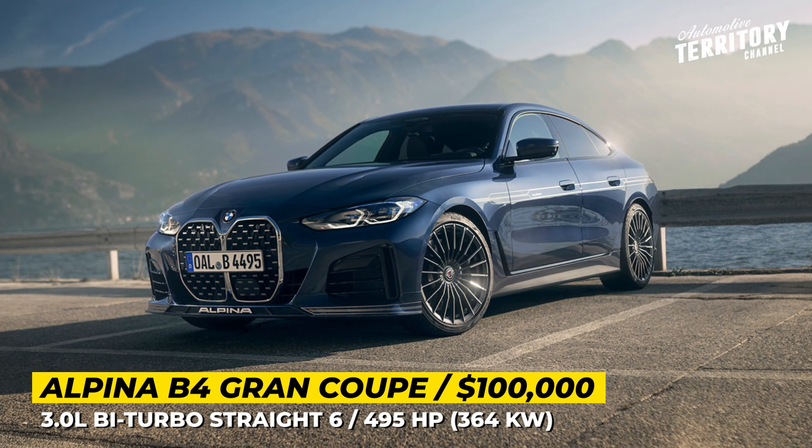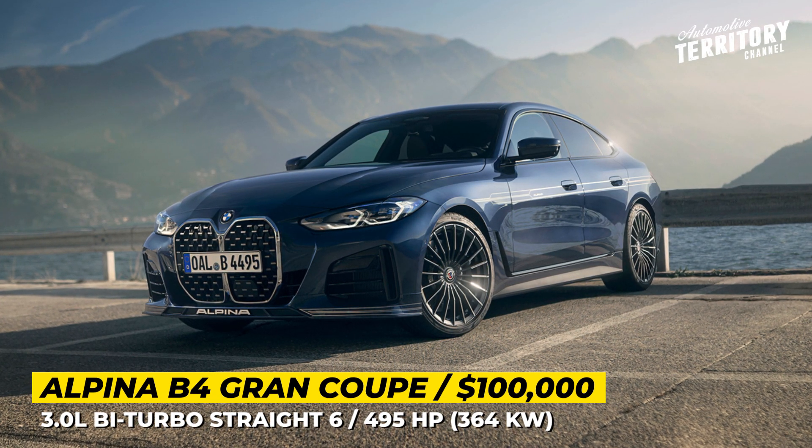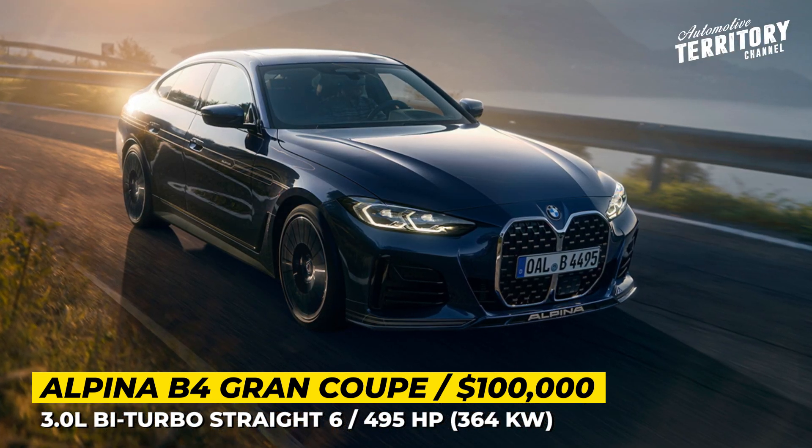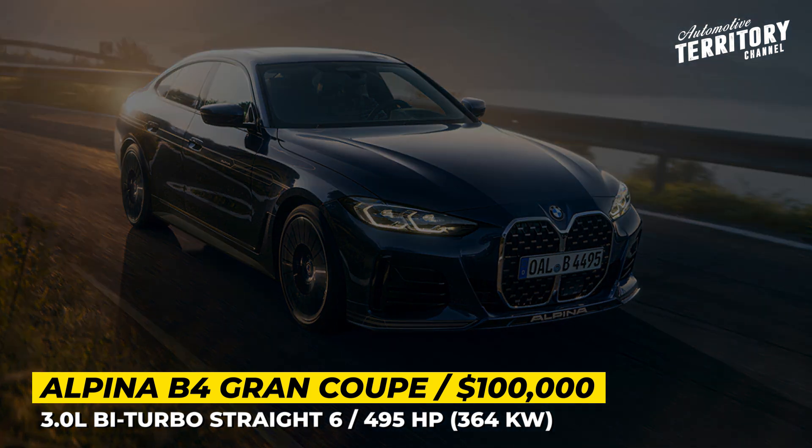Alpina B4 Grand Coupe. As usual, the Alpina-tuned version of the new 4-series Grand Coupe slots between the standard M4 and the flagship M4 Competition.